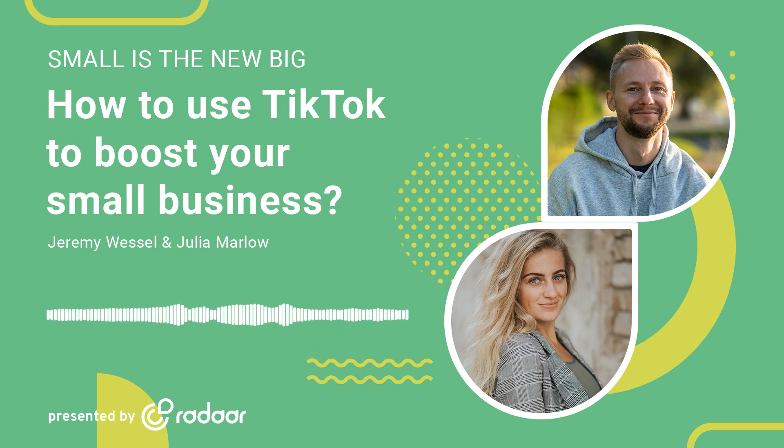Today, we've got a pretty exciting topic for you — how to use TikTok to boost your small business. If you've been wondering how to harness the power of TikTok for your small company, then buckle up, because we're diving right in.